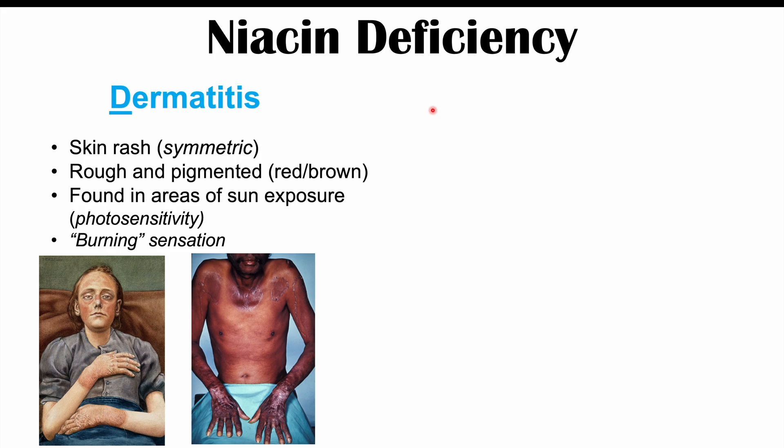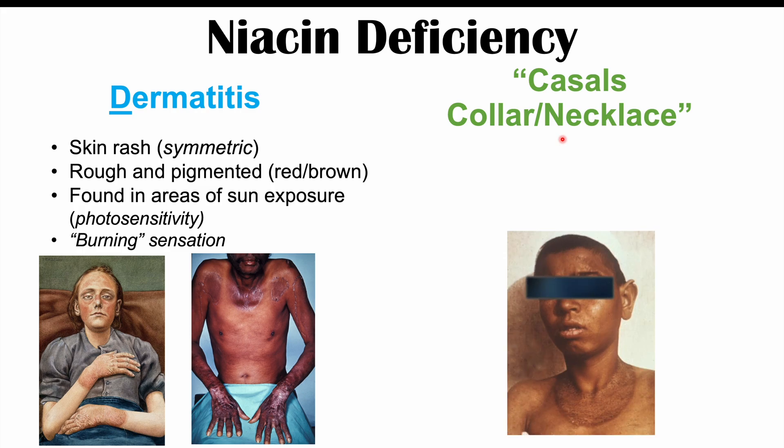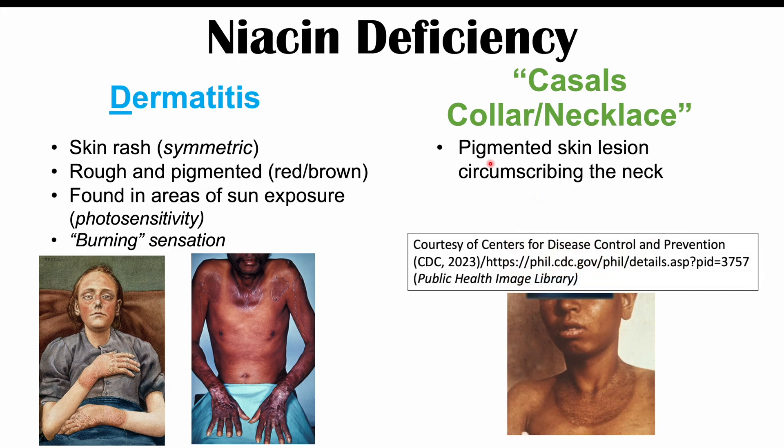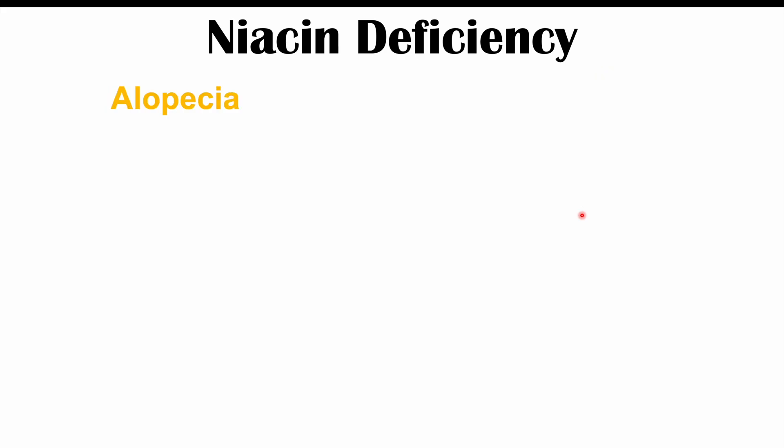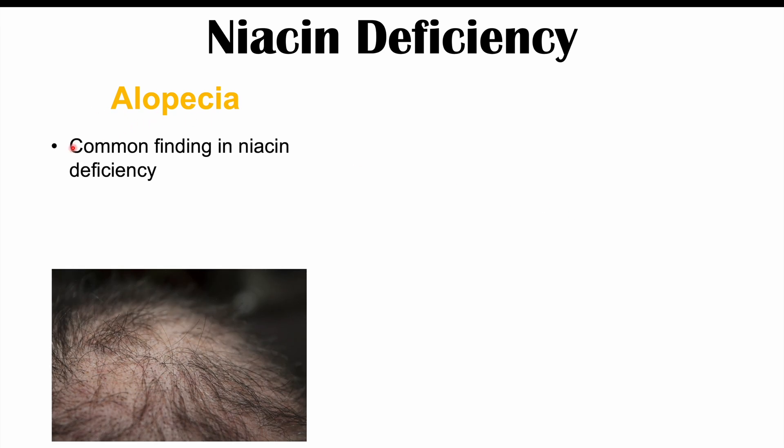A more hallmark finding of pellagra is Casal's collar or Casal's necklace — a pigmented skin lesion that circumscribes the neck, forming the shape of a necklace or collar, also due to sun exposure. Another important finding is alopecia, or hair loss, which is a common finding in niacin deficiency. It is often diffuse, meaning overall the hair gets thinner rather than being lost in any particular area.